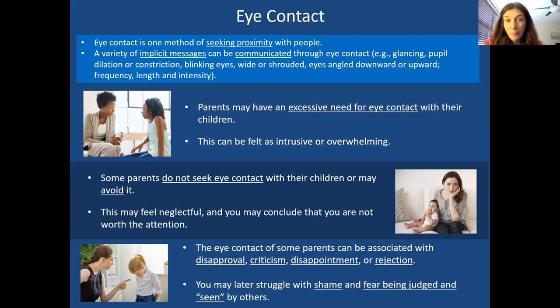Some parents might have an excessive need for eye contact with their kids — it can feel too much, almost intrusive. On the other extreme, some parents don't do much eye contact at all. Maybe they have their own issues and are uncomfortable, so the child feels a sense of rejection or neglect — as if they're not worthy of being attended to or looked at.